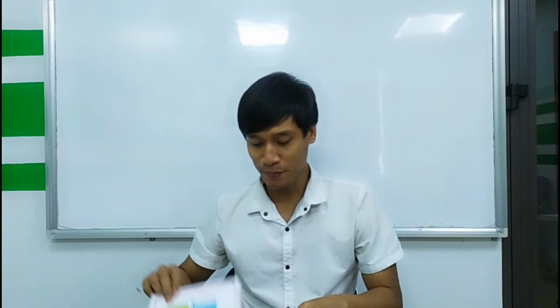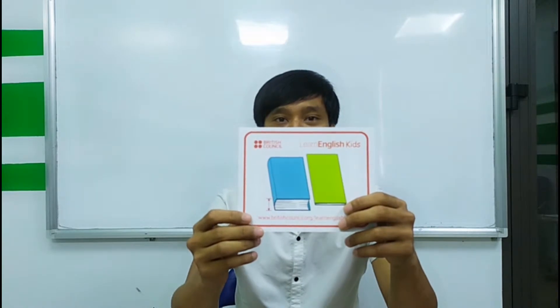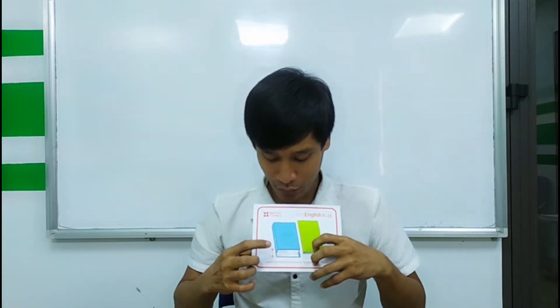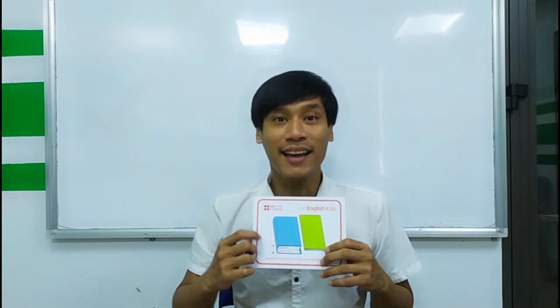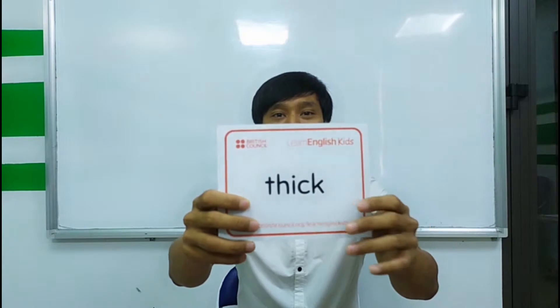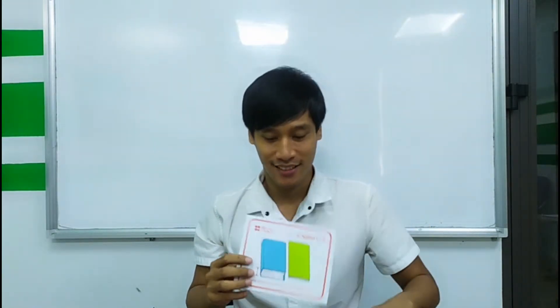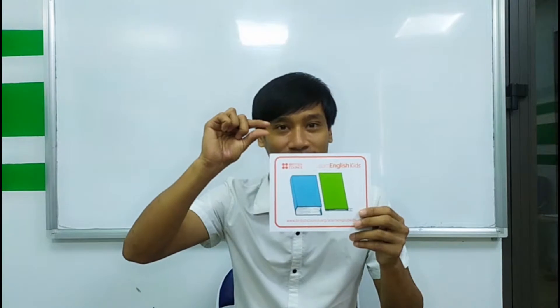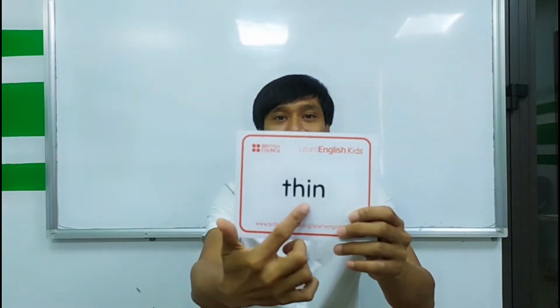Next we have thick. This one, thick. And we have thin, thin, thin.